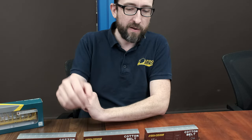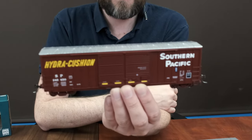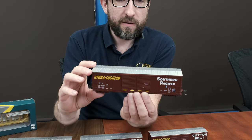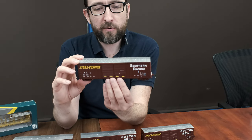Now in terms of the SP cars, very similar lettering. This was the 71 class, delivered in 1973. You can see the single panel coat stencil. We have the ACI label and all the nicely printed data on there.